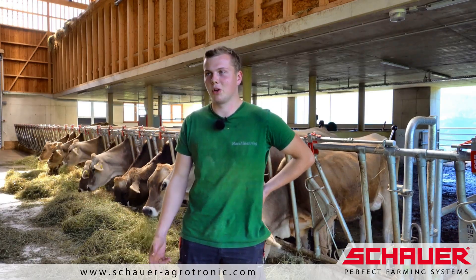At first, we considered installing three modular cow robots, but we actually needed three of them. Now, with the NRO that we ended up choosing, it's the more affordable solution. And the cross alleys are also being cleaned now.